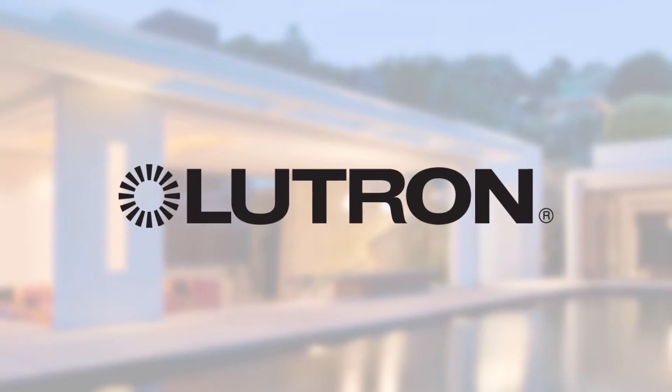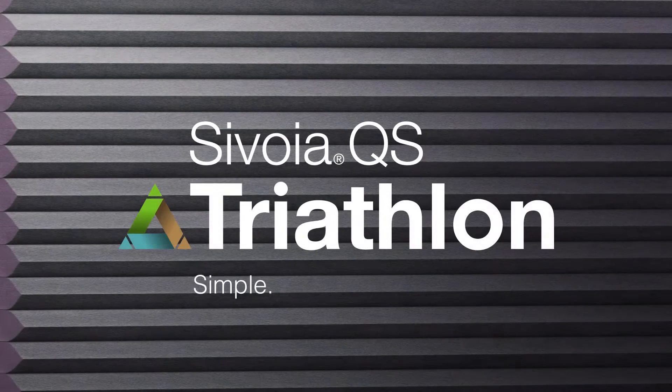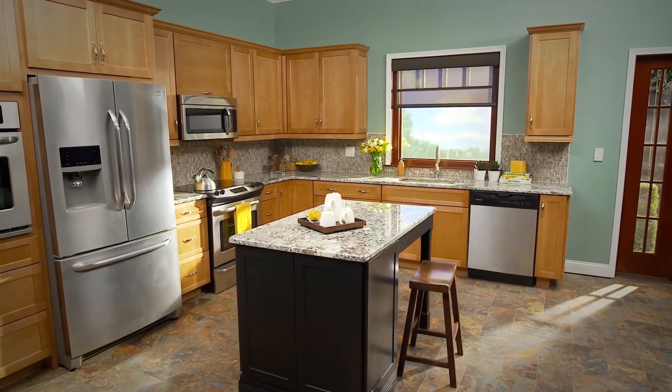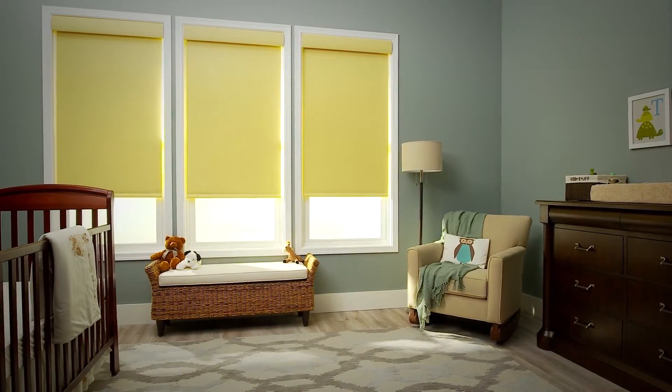The Lutron Triathlon Shade System is first in our review. Available in both honeycomb and roller shade styles, the roller is now available up to 144 inches wide and 144 inches tall. While the headrail is slightly larger than its competitors, it can be easily matched to existing Lutron shades in a space.